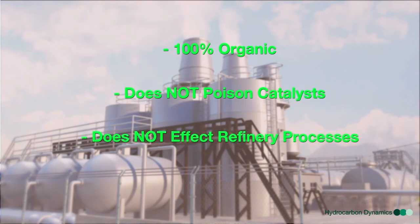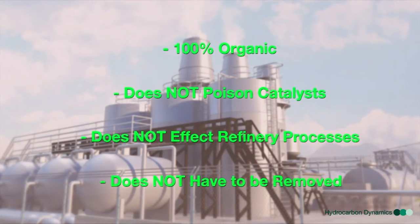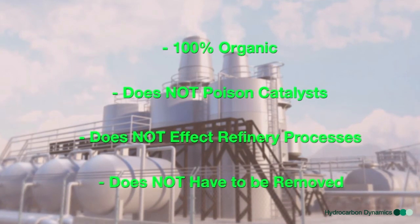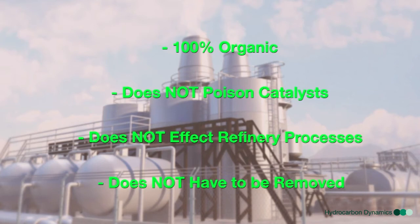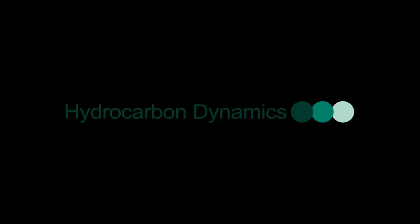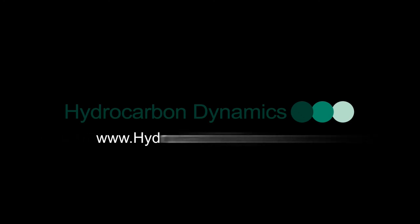Most importantly, because HCD MultiFlow is entirely organic in nature, it does not poison catalysts or affect refinery processes. Therefore, unlike many other chemical additives, it does not have to be removed from the crude prior to the refining process. Instead, the refinery receives a water-free, low viscosity crude oil product to maximize the cost benefit to the company. To get more information on this process, contact your local Hydrocarbon Dynamics representative or go to www.hydrocarbondynamics.com.